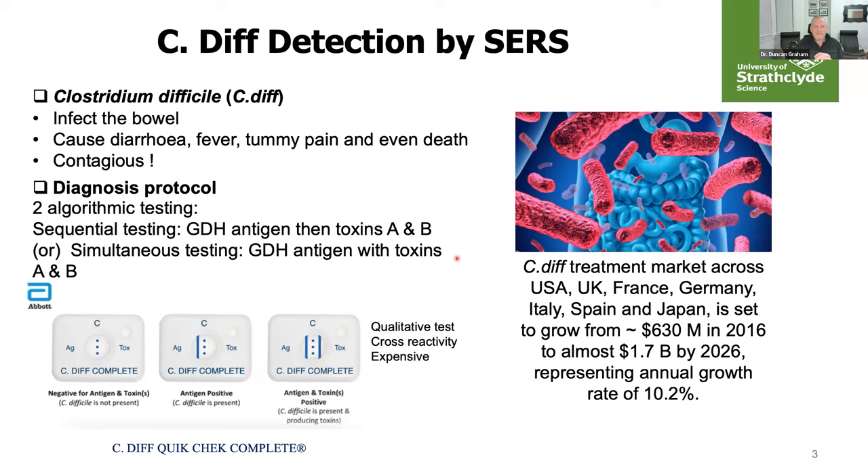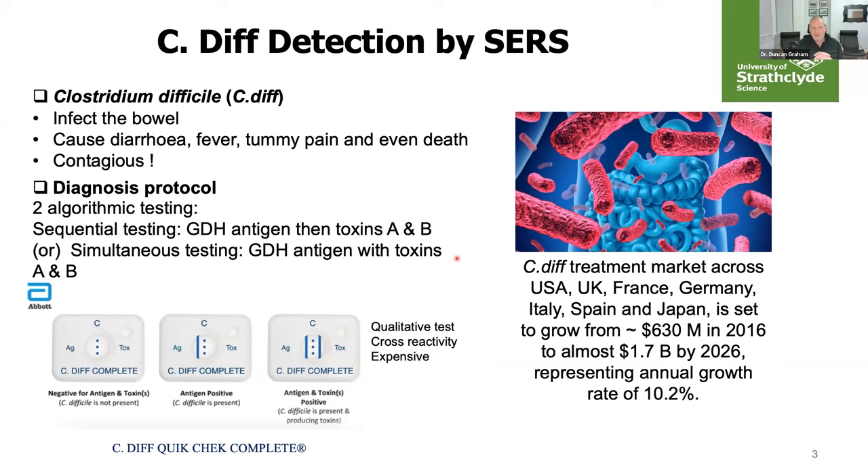C. difficile is a bacterial infection of the bowel which can cause some pretty unpleasant outcomes. It is currently diagnosed using sequential testing — GDH antigen and toxins A and B — and there is a commercially available lateral flow test for the GDH antigen or toxins. The problem is this test is qualitative, not quantitative, there are issues with cross-reactivity, and it is expensive to run. The market for C. difficile treatment is set to increase from about $630 million in 2016 to $1.7 billion in 2026, so it is definitely a growth area.